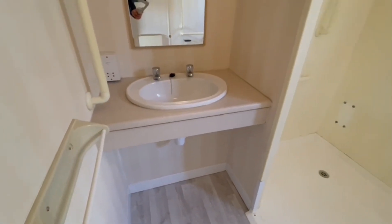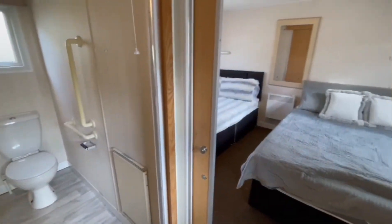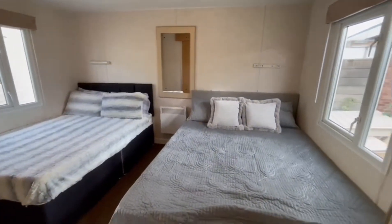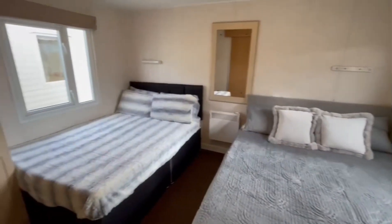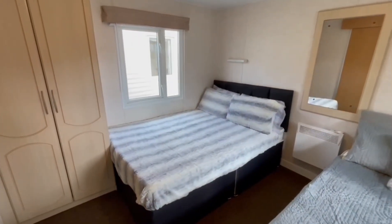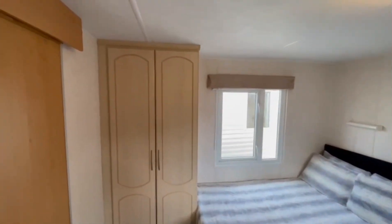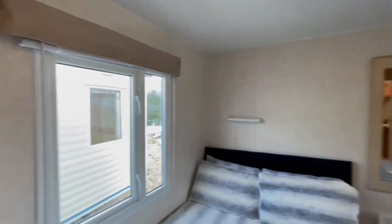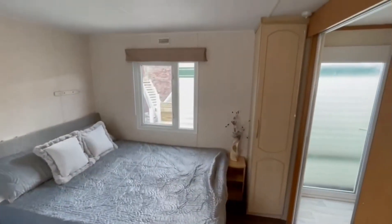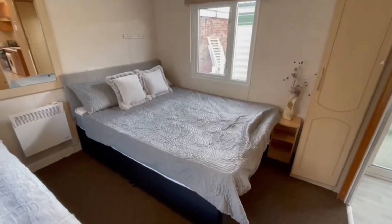The master bedroom is the impressive one — you've got two big double beds in here. The one on the right-hand side is actually a queen, and there's a double just over here. There's plenty of room, an electric panel radiator, and wardrobes on both sides. As we pan around you can see the bed and wardrobe on this side too.